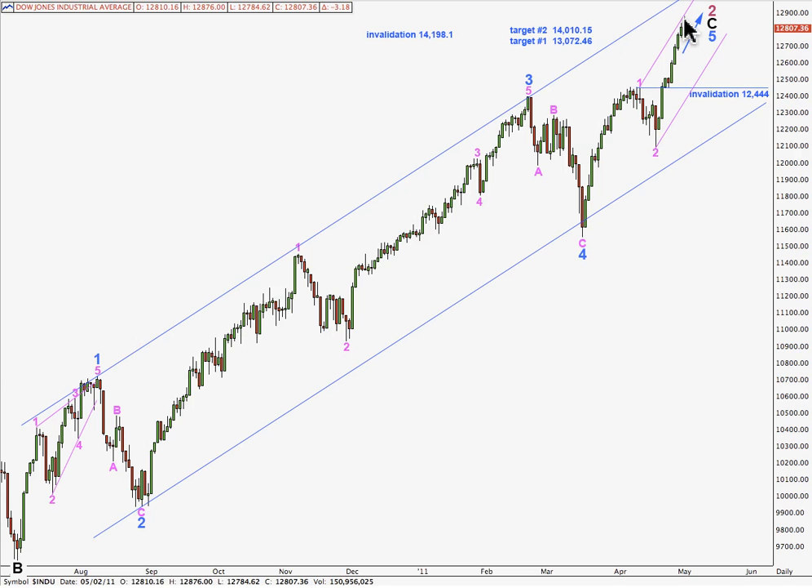I have two wave counts for you today. One of them sees wave 4 pink has just begun. If that's the case, we may use this trend channel on the daily chart to tell us where the fourth wave may end. We draw a trend line from the high of wave 1 pink to the high of wave 3 pink, and then place a parallel copy on the low of wave 2. Wave 4 pink may come to end around about the lower edge of this trend channel, and then the upcoming fifth wave to end this whole thing may end either midway in the channel, or towards the upper end.